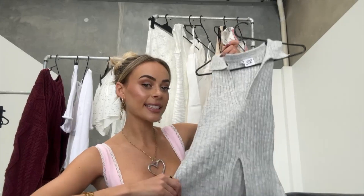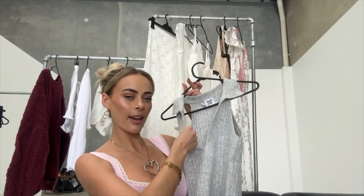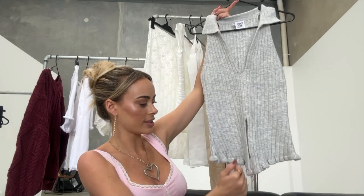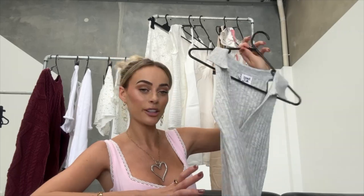This next one is giving New York — that's what I had in mind when I picked it. It's like a cute little cardigan-material top with a collared neck that sort of crosses down at the front. I feel like it would be really cute with a low-waisted pair of jeans, like mom jeans or something like that.